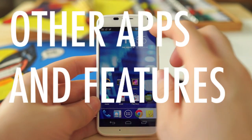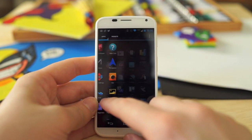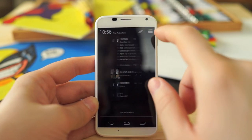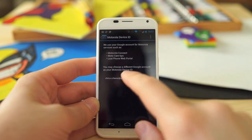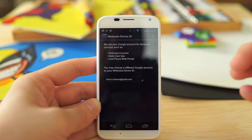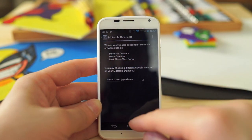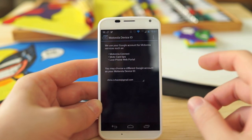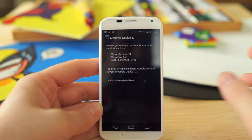The device isn't heavy on Motorola bloatware. Outside of some carrier apps, Motorola has kept it very light. You have Motorola Device ID for signing in with your Gmail account, Motorola Connect for accessing call logs and sending texts from your computer, Moto Care Tips as a FAQ app to learn about your phone, and a lost phone web portal for tracking a misplaced device.